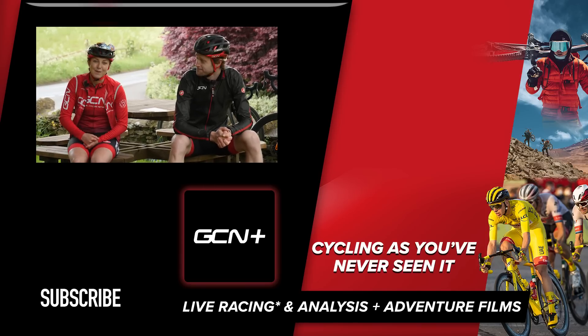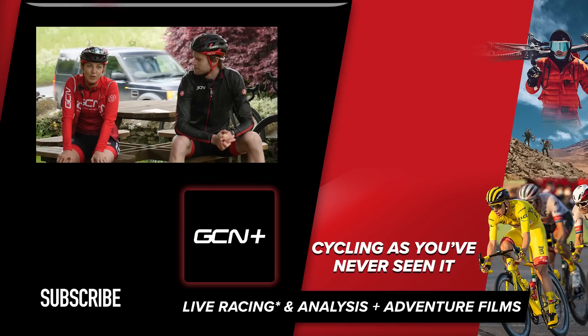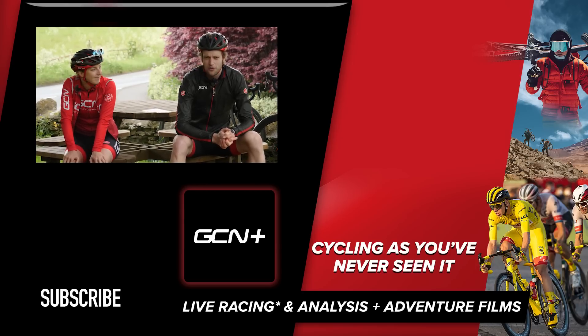If you did enjoy this video, then make sure to give it a big thumbs up. You don't have to give Conor a big thumbs up because he just ruined the whole video with that joke. — What? I thought it was funny.